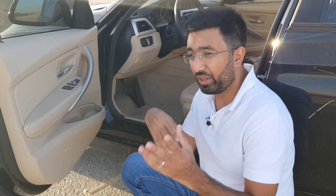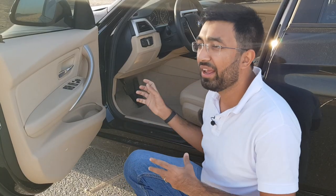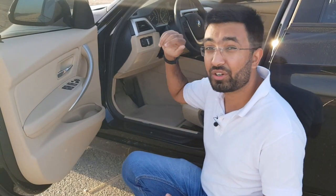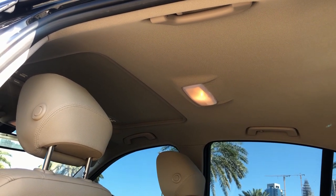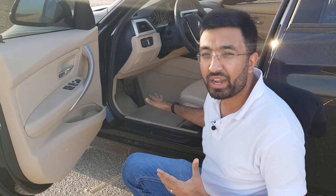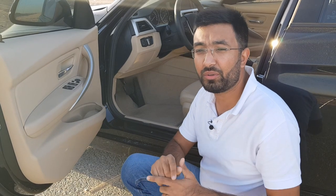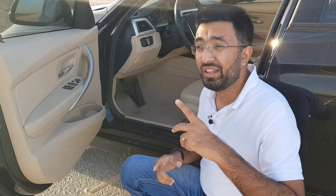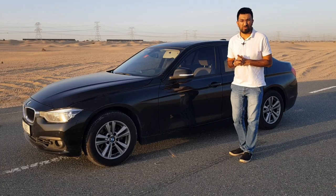If you want to avoid mold and mildew, make sure you remove the carpets and fabric seats and dry them out before putting them back. Keep an eye on the headliner, door cards, trunk, and other areas affected by water. Also make sure not to leave water standing still in the car for a long time, as it helps mold and mildew build up more rapidly.